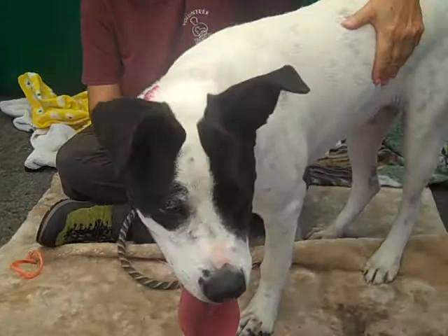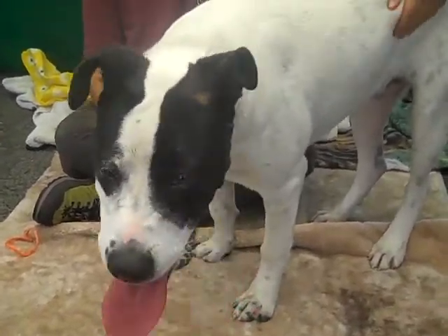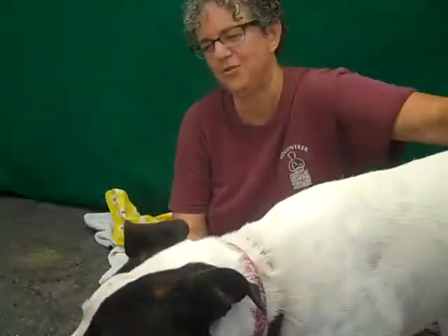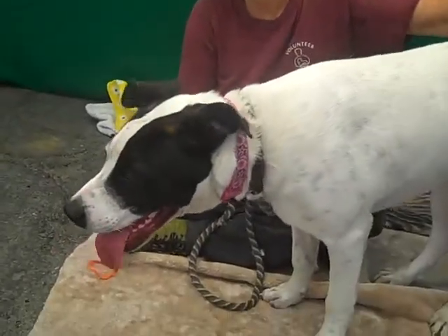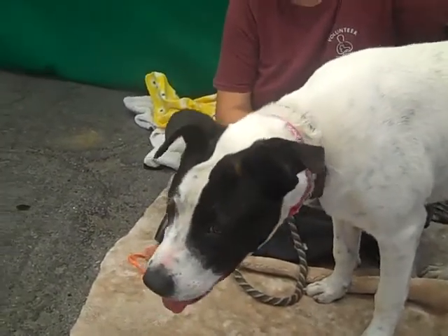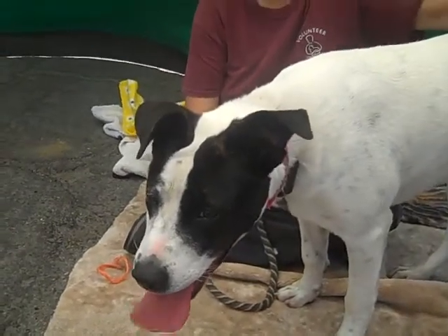They get bored. They're too smart. And they're bored if they don't have something to do. So if you're looking for a great dog that needs some exercise, you've got to walk her and maybe hike and take her on some jogs because she does have some energy.